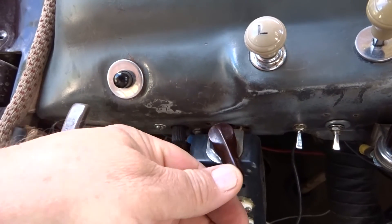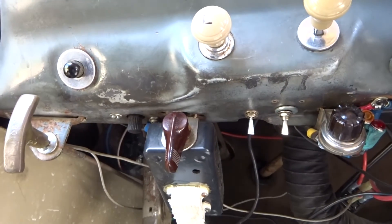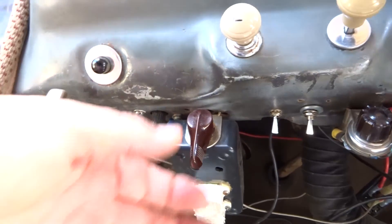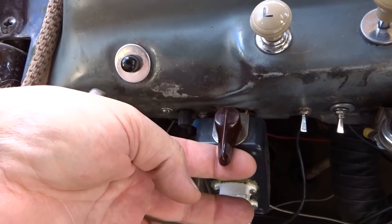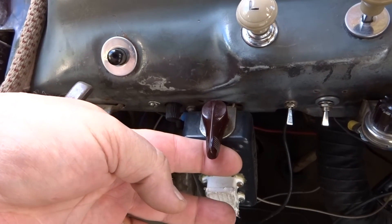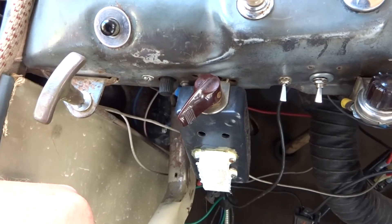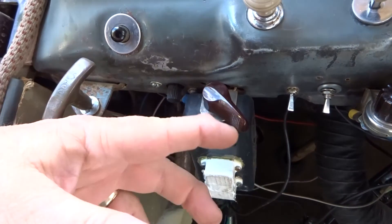Underneath here is my turn signal switch for my rear turn signals in my window. This part — the switch itself — is original to the turn signals that just stick in the back window. These are buzzers to remind me that a turn signal is on.